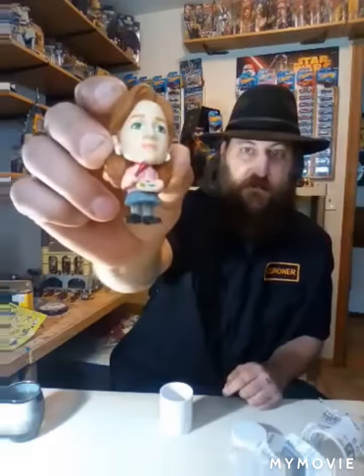There, I got Pam. She has her paintbrush and everything.